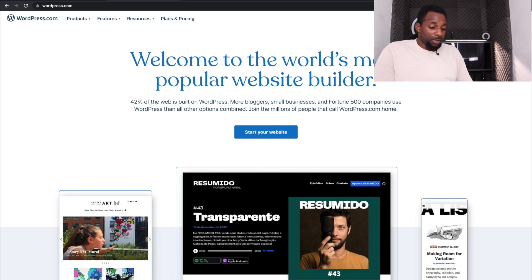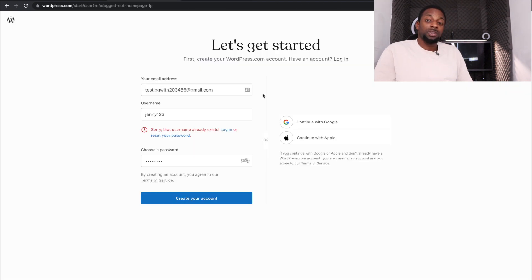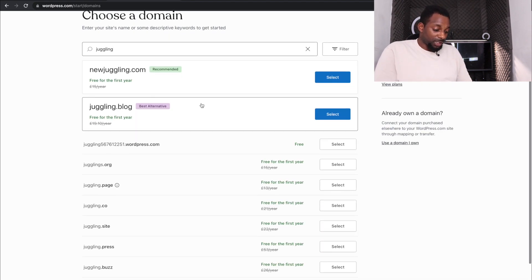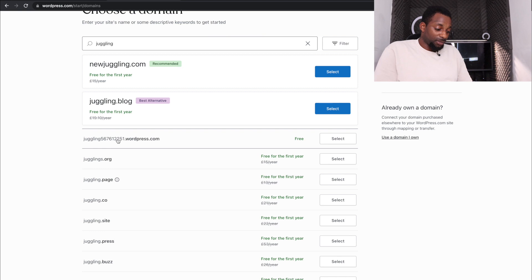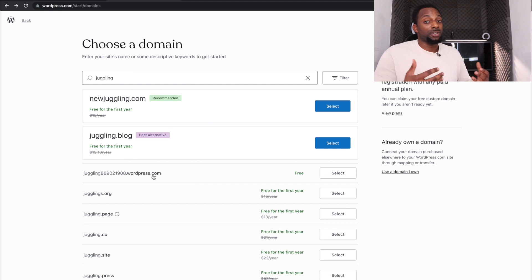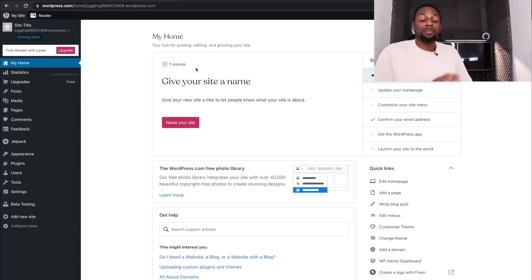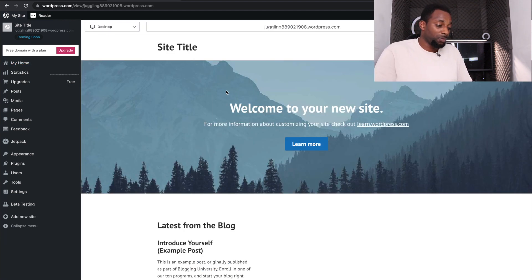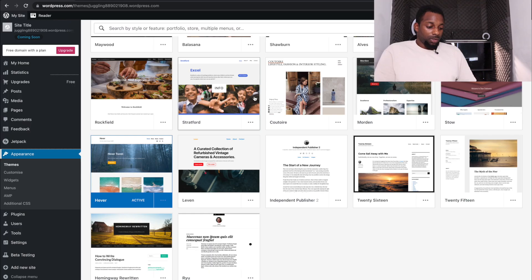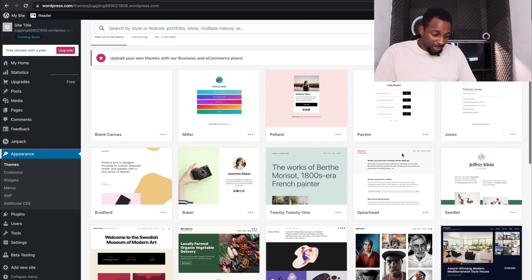The next site we're going to is WordPress.com. Click 'Get Started' and sign in with your Google account. For the domain, type 'juggling' and it will suggest a bunch of available juggling domains. We're going to use a free account since this video is completely based on free options — though paid options are shown if you want to purchase a domain later. Once set up, your site is already hosted by WordPress.